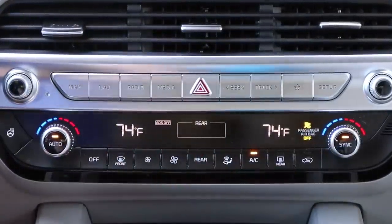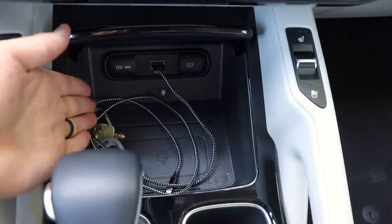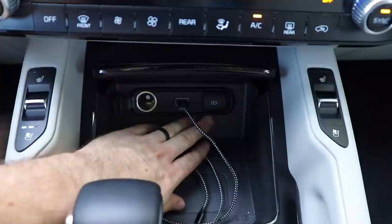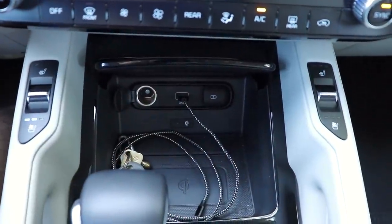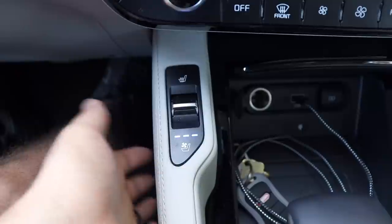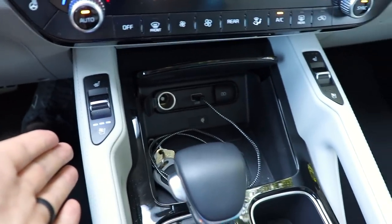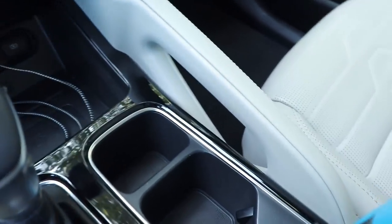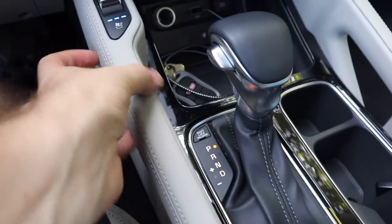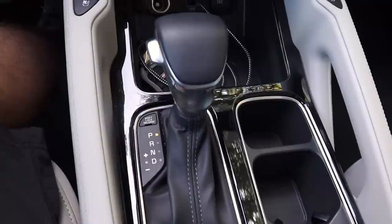Moving down, there's a large storage bin with wireless charging on the top two trim levels, a 12-volt power outlet, and two USB ports — the top two trims get an extra USB port compared to lower trims. The heated and ventilated seat controls are here as a three-tier toggle switch — the ventilated seats aren't super cool, but they prevent the seat from getting hot. There are also grab bars on each side for a little knee support, especially useful for off-roading.